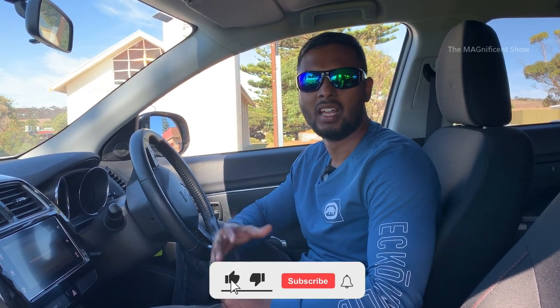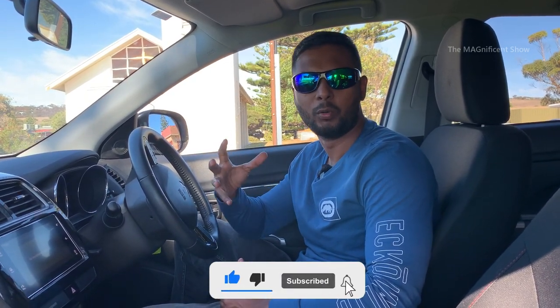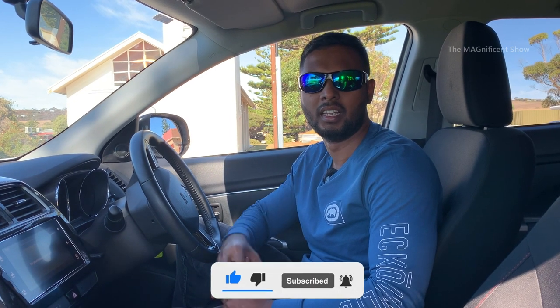Good day everyone, my name is Mahulan and in today's video I am in Kangaroo Island, South Australia. We are going to visit a lavender farm and restaurant in Emu Bay, Kangaroo Island. If you guys are new to this channel, please consider subscribing and hit the bell icon. Without further delay, let's get into the video.